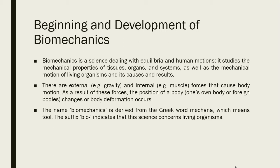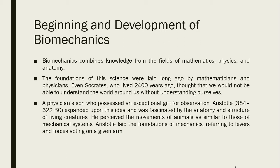Biomechanics combines knowledge from the fields of mathematics, physics, and anatomy. The foundations of this science were laid long ago by mathematicians and physicians. Even Socrates, who lived 2,400 years ago, thought that we would not be able to understand the world around us without understanding ourselves. Another popular philosopher, Aristotle — a physician's son who possessed an exceptional gift for observation — expanded upon this idea and was fascinated by the anatomy and structure of living creatures.